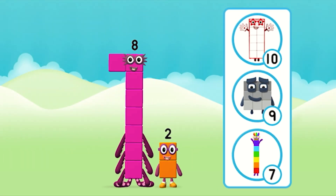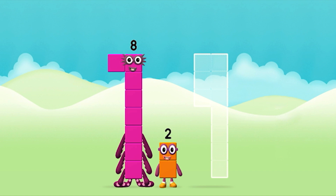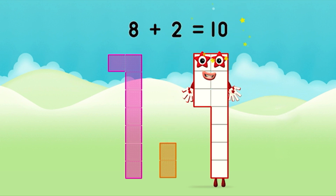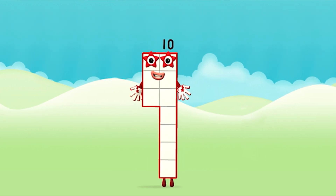What number block can you make by adding these two together? Correct! You chose the right answer! Now add the number blocks together. 8 plus 2 equals 10. Amazing! You made number block 10!